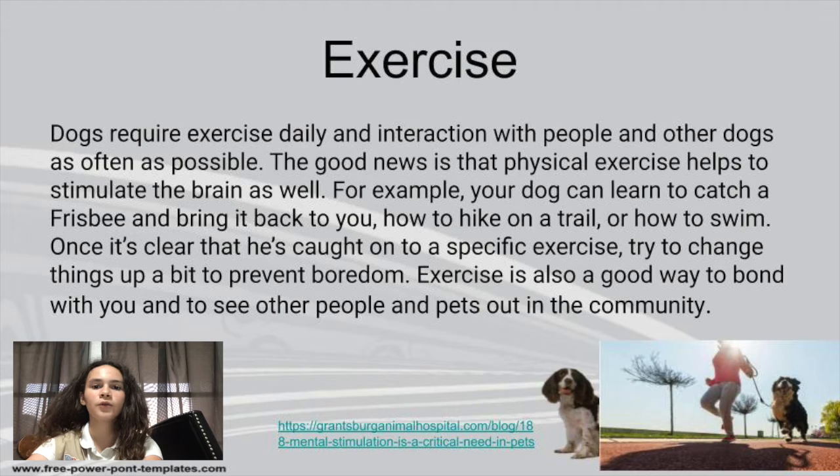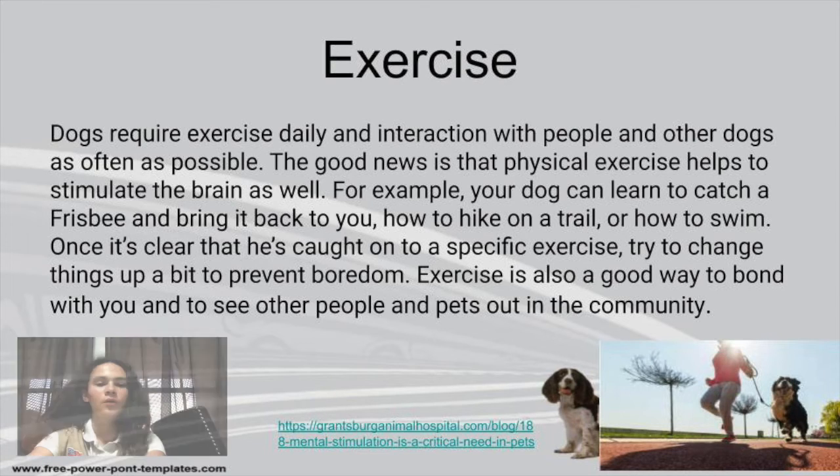Let's talk about the exercise that your dog needs. Essentially each dog has a different amount of exercise they need, and exercise can also get them to interact with more humans. Some things that you can do, for example, are just play fetch with your dog. If your dog knows how to swim, you can go to a swimming pool, you can play frisbee. Your dog, like with toys, will get bored of doing the exact same exercise every single time. So if you take them on walks, try to take them on a different route, or if you play frisbee all the time with them, then you can instead play ball.